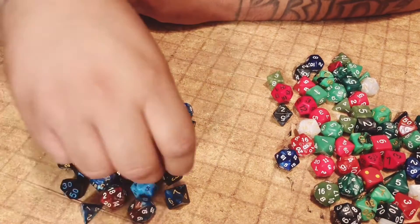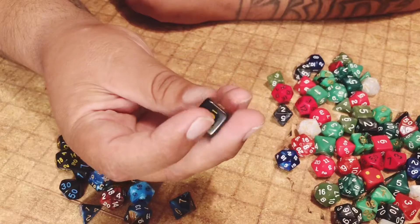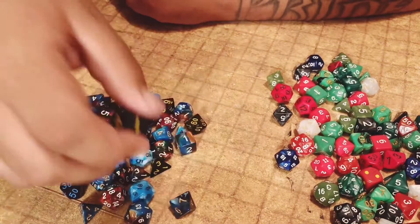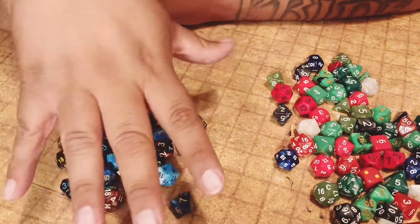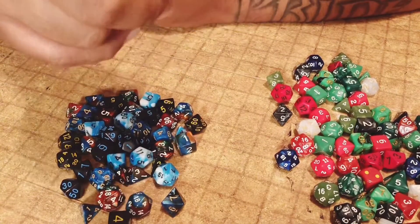Just look at that — that's a beautiful set of dice. I love that black color, it's really nice. Very, very cheap. I hope you guys enjoyed this video and it helped you out if you're looking for dice right now. I'll catch you guys in the next video.